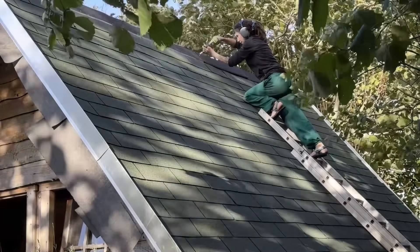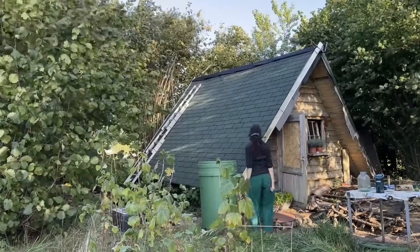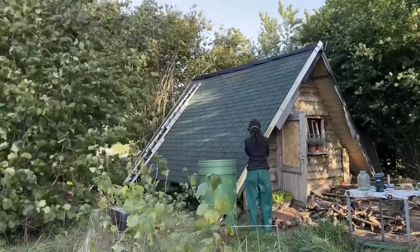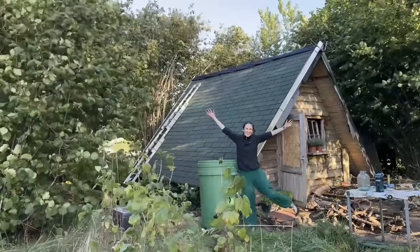I was skeptical that these sheets would hold, but they did. Again, the instructions called for nails — I chose to use watertight screws instead. The garden was an absolute mess and there would be a lot of cleanup still, but the roof was finished. Finally.